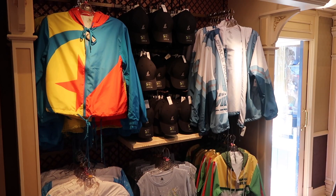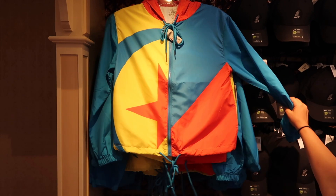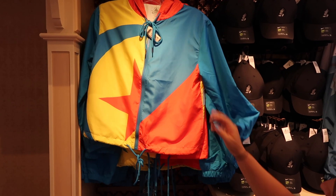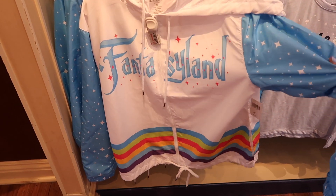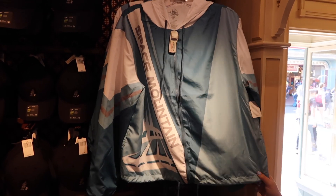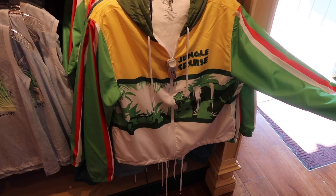Here in Disney Clothiers, more new stuff has popped up — look at these windbreakers! The Pixar one is really awesome. They are nice and thin and they're $49.99 before annual pass holder discount. There's a Fantasyland one that's really cute and super soft, and look at the cool Space Mountain one — and there's a Jungle Cruise one with Jamaican flag colors.